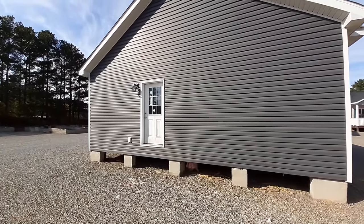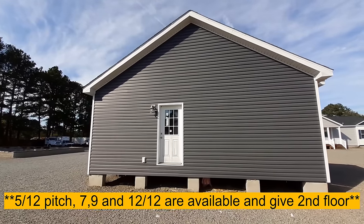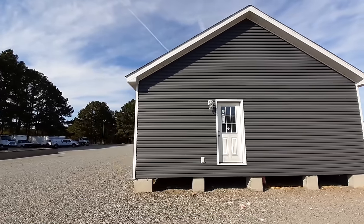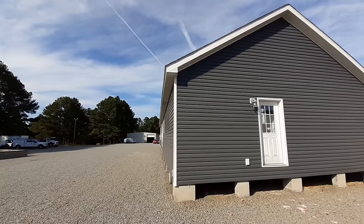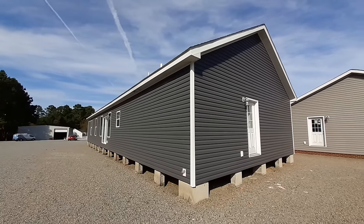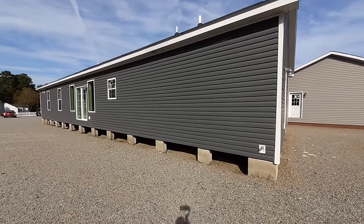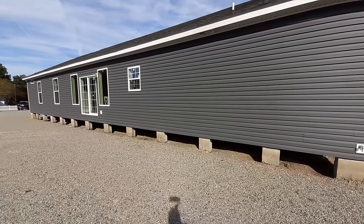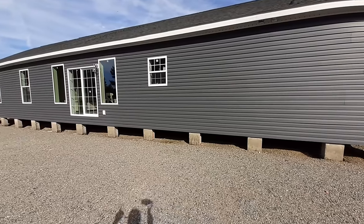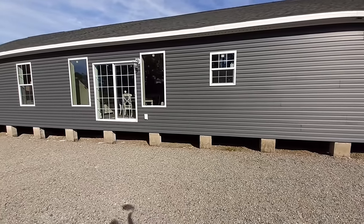This home has the 7/12 roof pitch, with options for a 9/12 or a 12/12. The 12/12 will give you up to 1,400 more square feet of living space on top of the 2,400 square feet you currently have. So if you're looking for a large home with lots of space and room for the in-laws, this is the one for you. And look at all these beautiful windows on the back — that's your dining room.